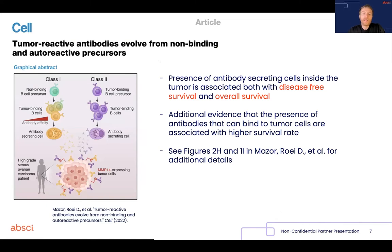More compelling evidence came more recently in 2022, in March, when essentially people started realizing what is behind the association between antibody-secreting cells and better outcome, and started disentangling the mechanism of it.